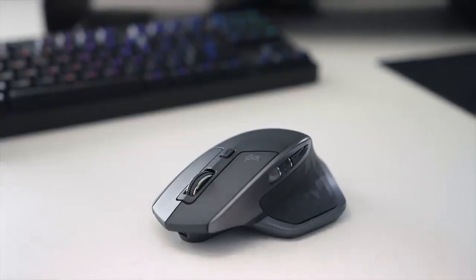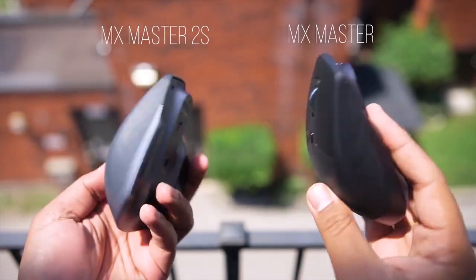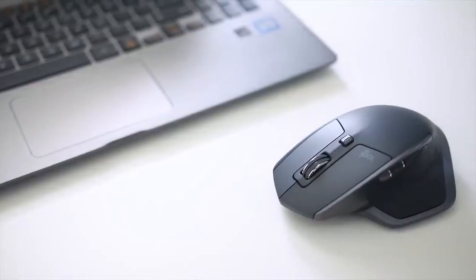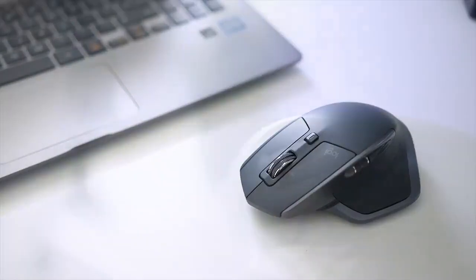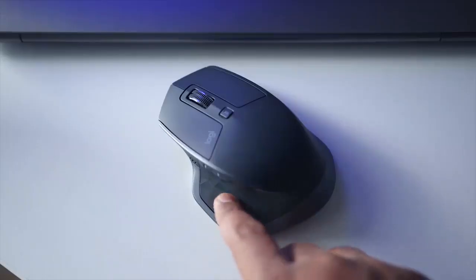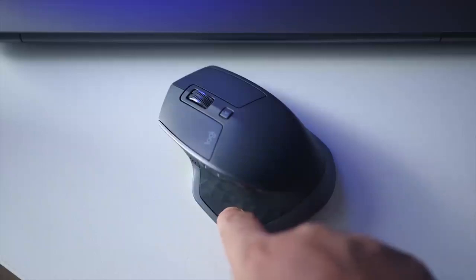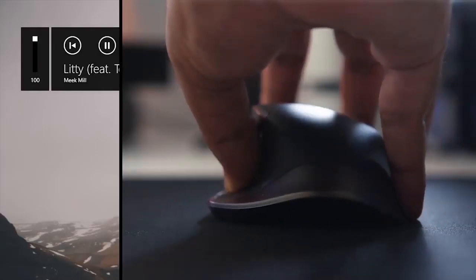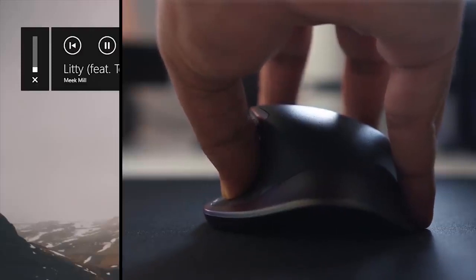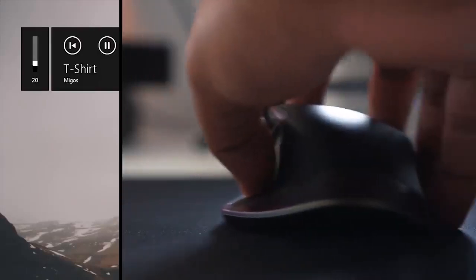Number 2: Logitech MX Master 2S. If you're looking for a feature-rich mid-range option, the Logitech MX Master 2S is worth considering. While it may not have all the latest enhancements of newer models, it still offers a range of impressive features. With its ergonomic design and right-handed shape, it provides comfortable usage for extended periods. The MX Master 2S boasts dual scroll wheels and allows for multi-device pairing, enabling seamless switching between devices. The thumb rest includes a button for gesture controls, enhancing productivity and convenience. The main scroll wheel can be toggled between precise notched scrolling and fast free-scrolling modes, catering to different navigation needs. Although it has some minor visual differences and uses a micro-USB cable for charging instead of USB-C, the MX Master 2S still delivers a premium user experience.